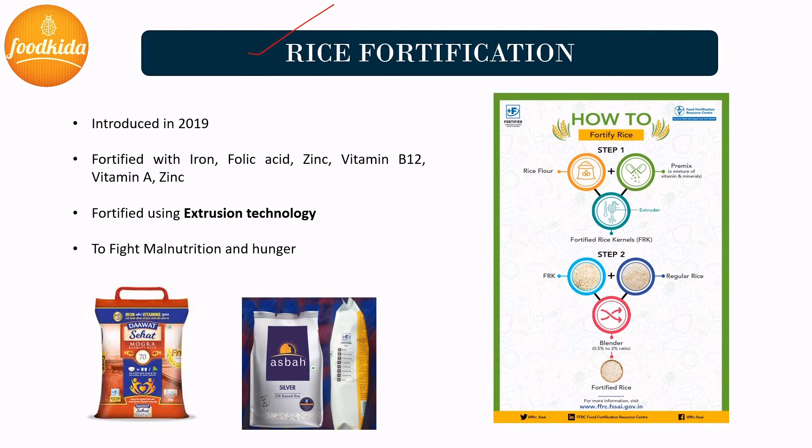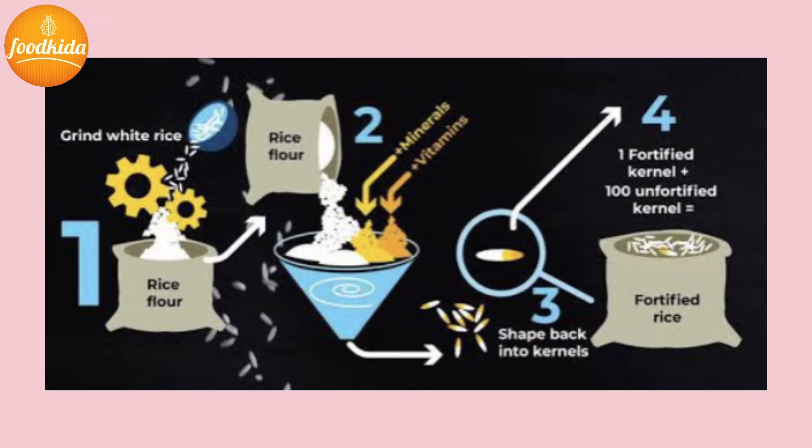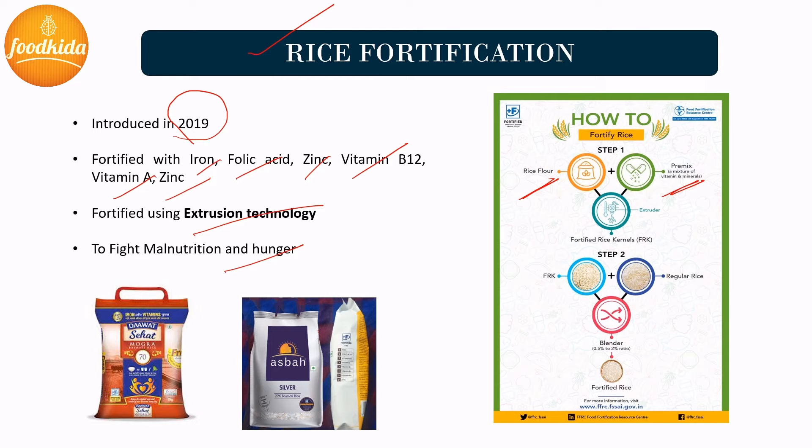Rice fortification process: The process of rice fortification was introduced in 2019, and rice is being fortified with iron, folic acid, zinc, vitamin B12, and vitamin A. Fortifying rice is an acceptable, easy, and efficient process to provide essential micronutrients to citizens. In India, rice is fortified through extrusion technology to fight against malnutrition and hidden hunger. In this process, broken rice is used as raw material, ground by a mill into rice flour, and then mixed with pre-mixes of essential vitamins and minerals in a mixer. The mixture is then blended layer by layer for effective and even mixing. The mixture then passes through a pre-conditioner where steam is incorporated, and transferred to a feeding hopper where water is added.